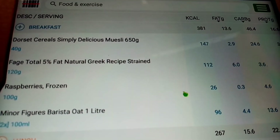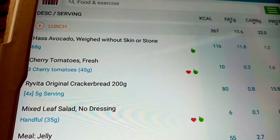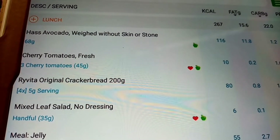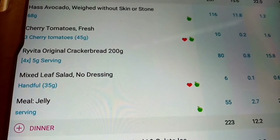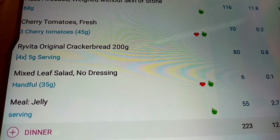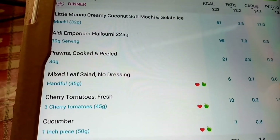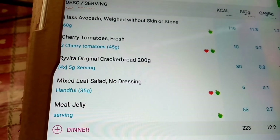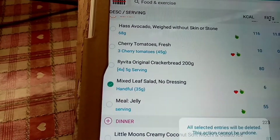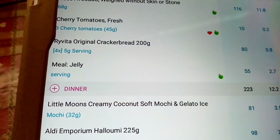So let me show you how the day looks in the app. Breakfast was 381 calories including the milk. Lunch was the avocado on cracker breads — I did have a mixed leaf salad listed but I swapped that to have with my dinner instead. I had the jelly as my afternoon snack.